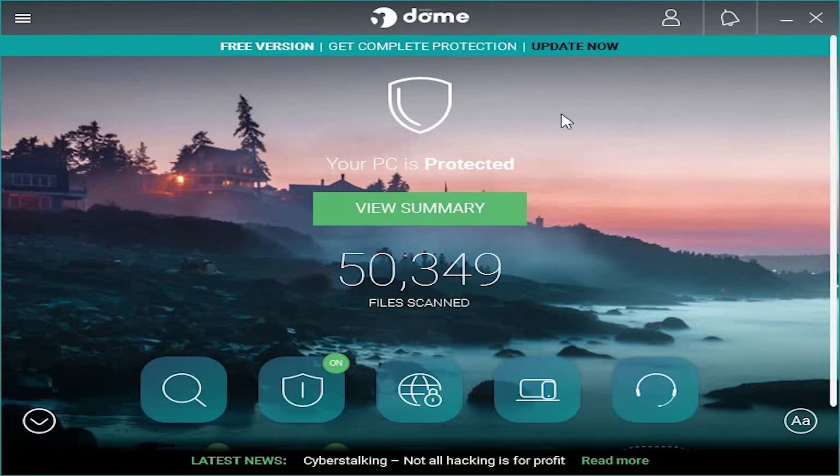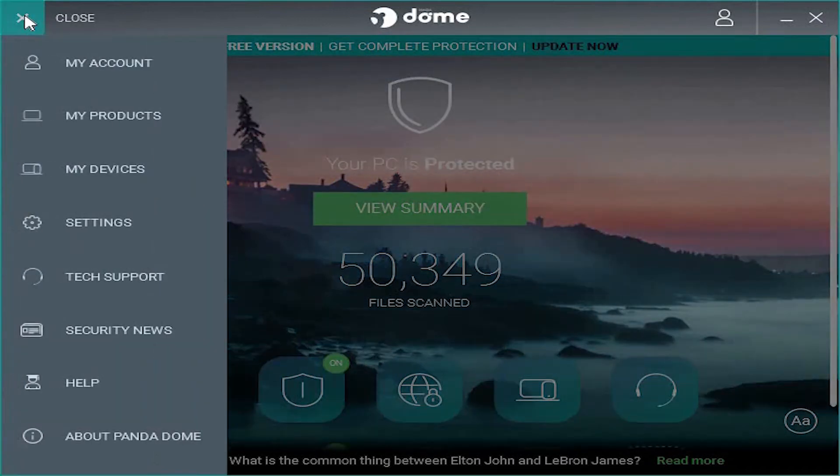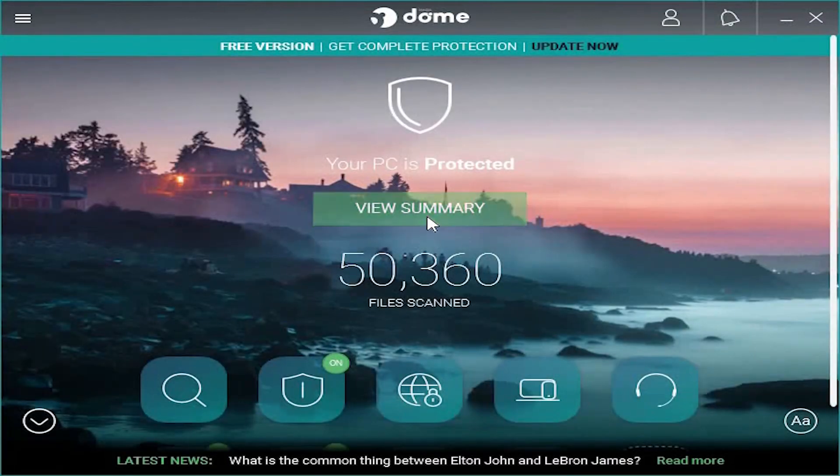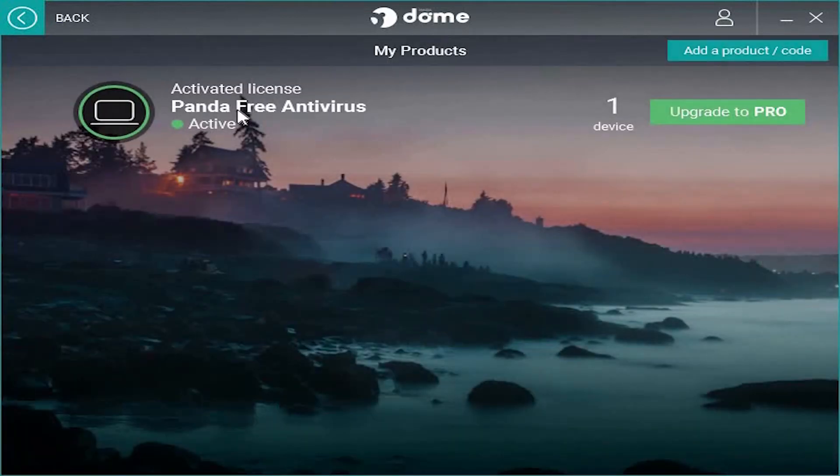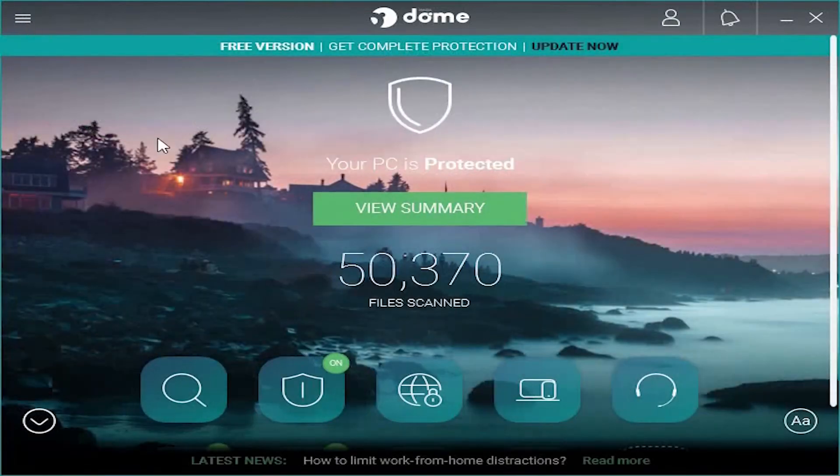Hi all, welcome to my channel. I'm going to share my thoughts on Panda Free Antivirus, the best free antivirus of 2020. This is completely free and doesn't have an expiry date, and this is original. You can see your license state here — activated — and it is completely free, and you have the option of upgrading it to Pro.